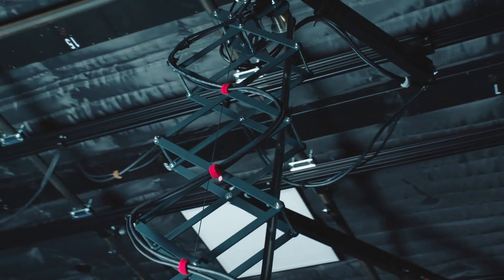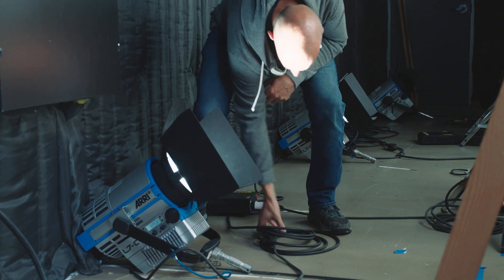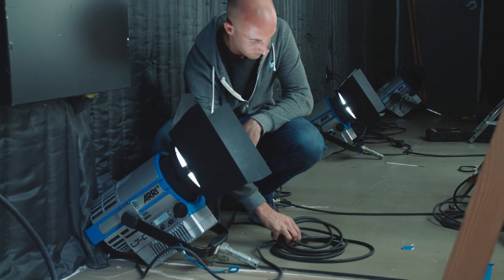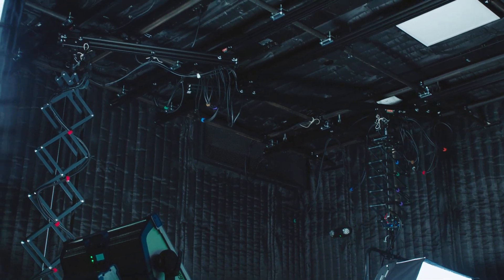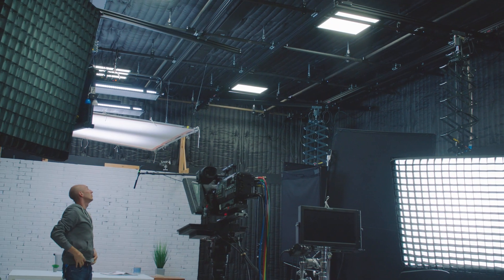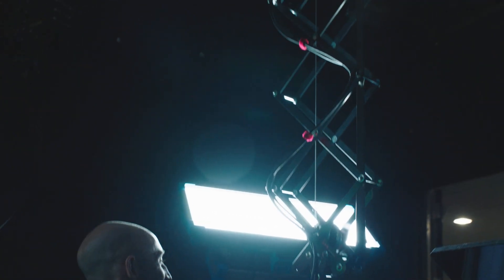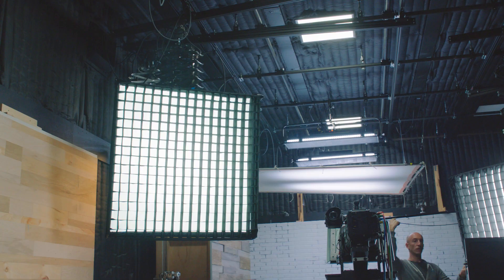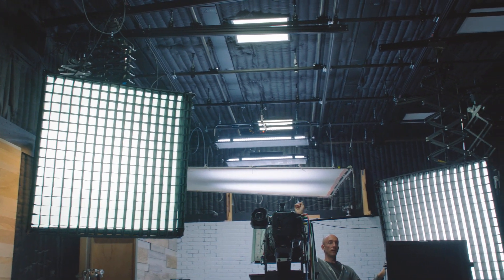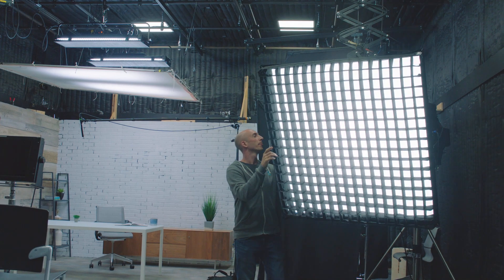The Aerie FlyTrack system not only has eliminated all the stands and the cables off the floor, but it's also helped expedite the time that it takes to relight a set. Instead of the 15-20 minutes that it would take to raise and lower stands, trace cables, and so forth, we can now adjust it within minutes.